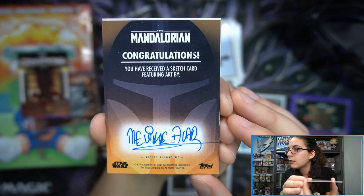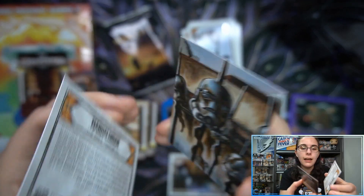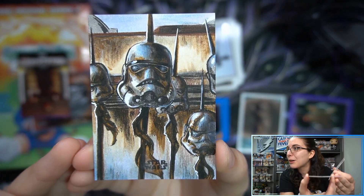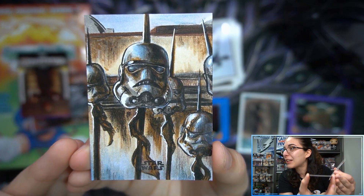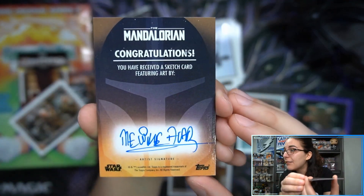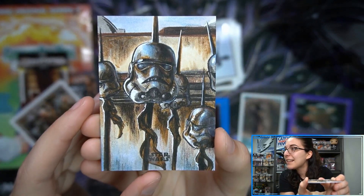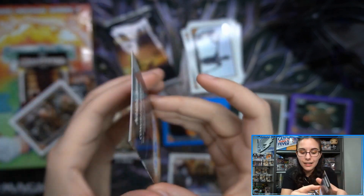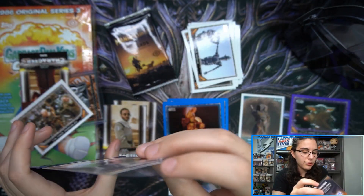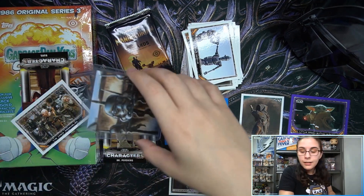Is that a Malika Carr sketch? Boss man is a big fan — she's a big name Marvel artist as well. We saw a similar sketch Saturday night of stormtrooper heads, but that is super cool. Look at those stormtrooper elements — that is super cool. I believe that is a Malika Carr sketch. Never pulled one before, so that is definitely very awesome. Congrats Dawn, that is a great pull!